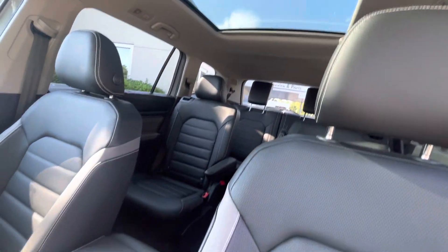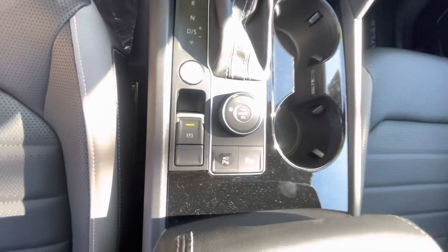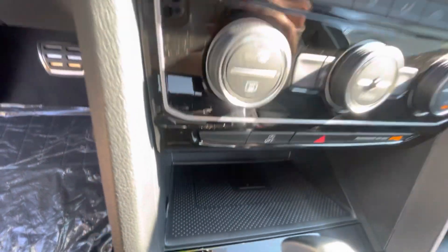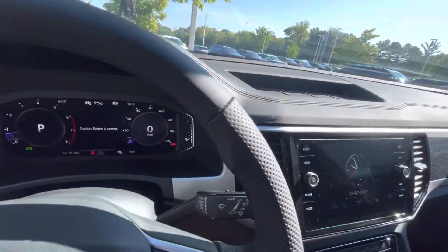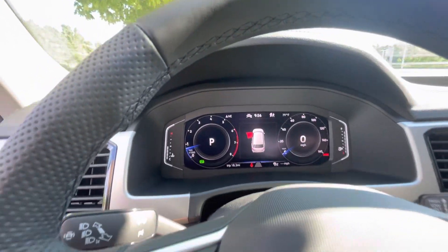There's nothing that this vehicle does not have. It does have push-button start, and it's equipped with remote start as well. When it comes to your stereo system, you have AM, FM, XM radio, Bluetooth, and Bluetooth audio. Fully, fully loaded as you can see.